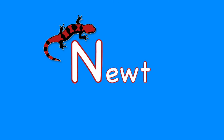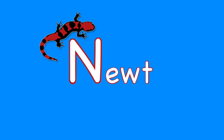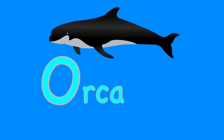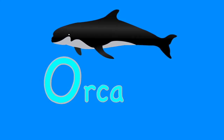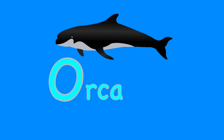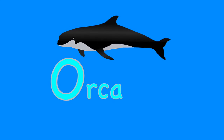N. Newt. Newts are brightly colored salamanders, a type of amphibian. O. Orca. Orcas are also known as killer whales. An orca eats hundreds of pounds of fish and marine mammals every day.